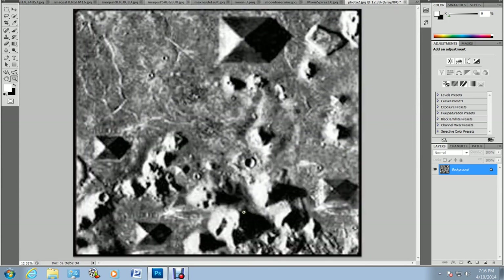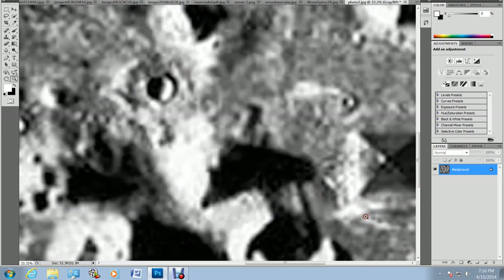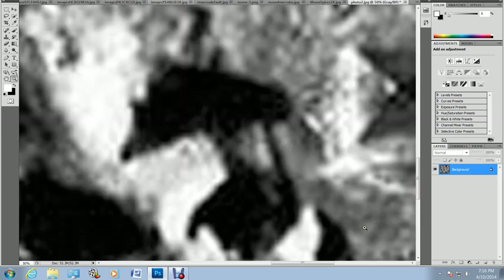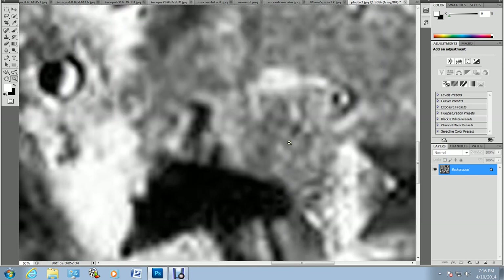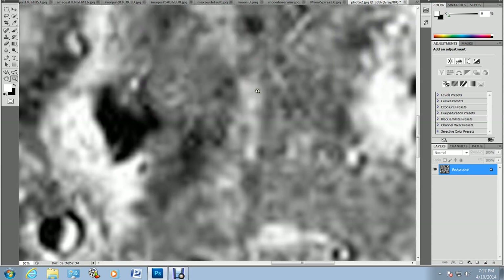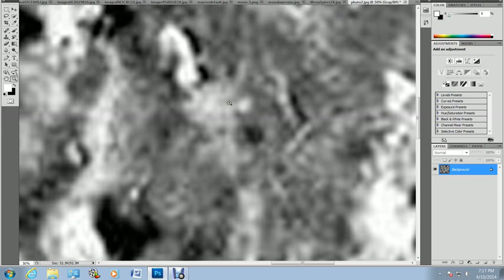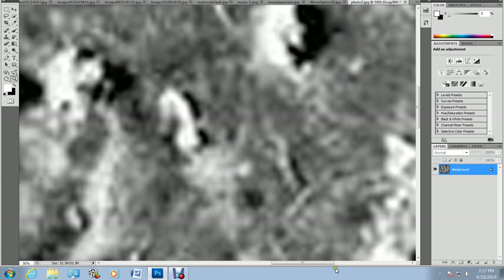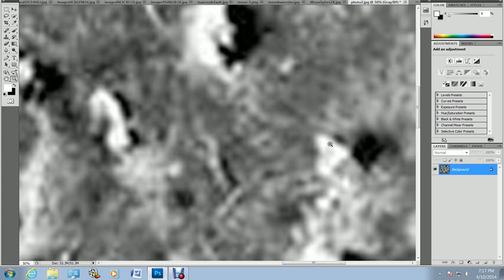At first I thought it was Earth, but then I compared it to pictures of the pyramids and they're totally different — different layout, not in the same arrangement as the ones on Earth. But look at this — that's a definite building, there are tons of buildings. I think this is one of the moon bases, one of the dark-side images. There's a little pyramid there — that one looks like an older pyramid.